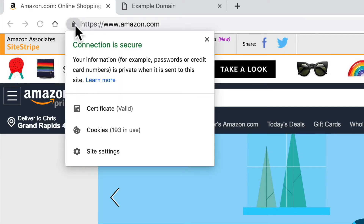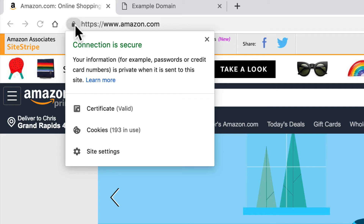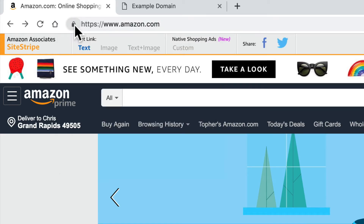HTTPS stands for Hypertext Transfer Protocol Secure. What it really means is that all the communication between you and that website is encrypted.